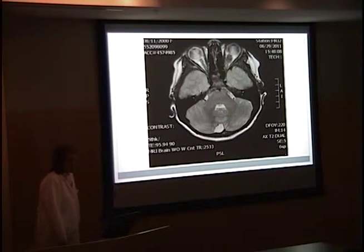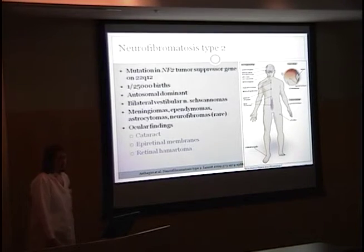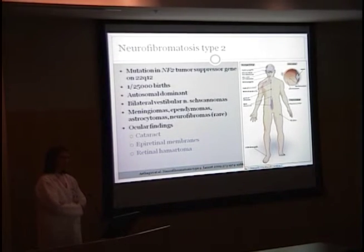Also on her brain MRI, responsible for her proptosis and her loss of visual acuity, she has a left optic nerve sheath meningioma. This constellation of findings is consistent with neurofibromatosis type 2, caused by a mutation in the NF2 tumor suppressor gene on 22q12. It occurs in approximately 1 in 25,000 births. Utah has about 60,000 births a year, so there should be about 2 to 3 cases per year.